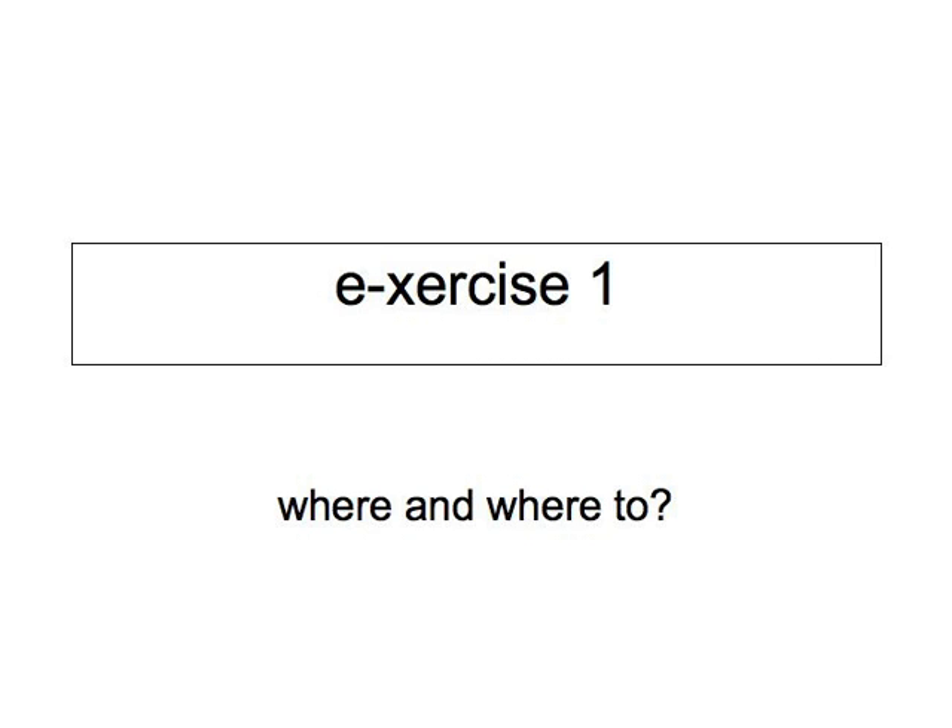In this first E-exercise, you have to supply the correct verb. Choose from the specialised German verbs for putting something somewhere, or from the German verbs describing the location of something.